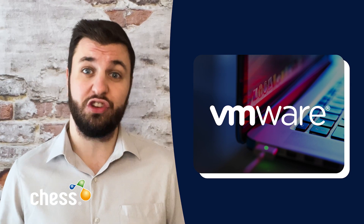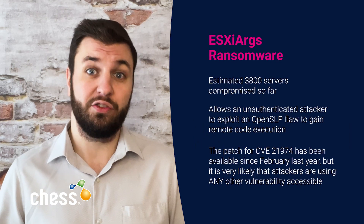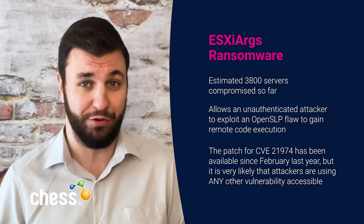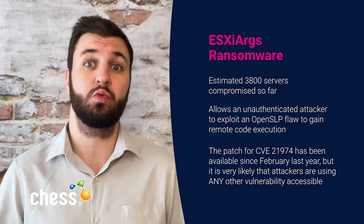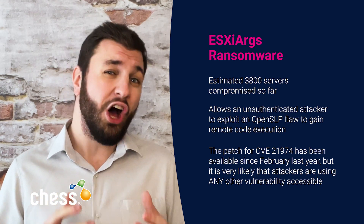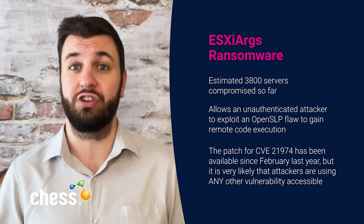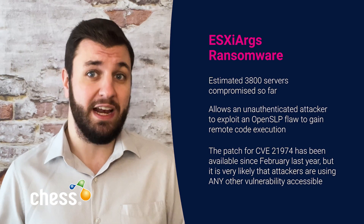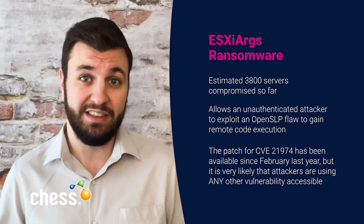The NCSC, CISA and other security professionals have warned organizations of the ongoing ESXi Args ransomware campaign this month, as VMware ESXi devices worldwide have been increasingly hit with an estimated 3,800 servers compromised so far. One key flaw being used in this attack is CVE-2021-21974, which allows an unauthenticated attacker to exploit an open SLP flaw to gain remote code execution and deploy the ESXi Args ransomware. Whilst recovery scripts have been made available by CISA and others, newer attacks are reportedly evolving and making recovery much harder if not impossible.